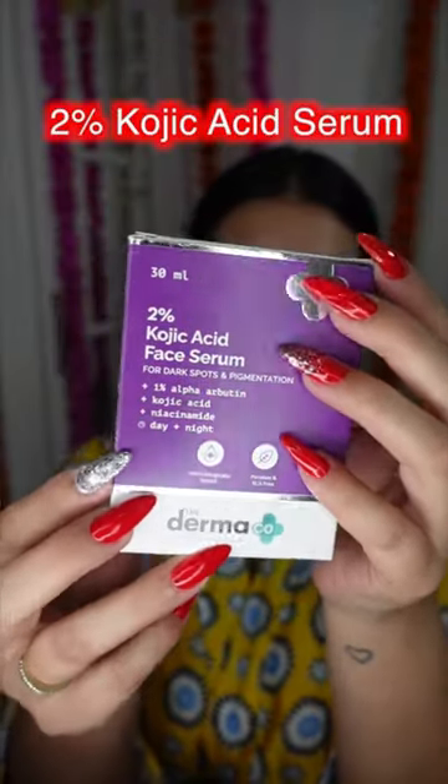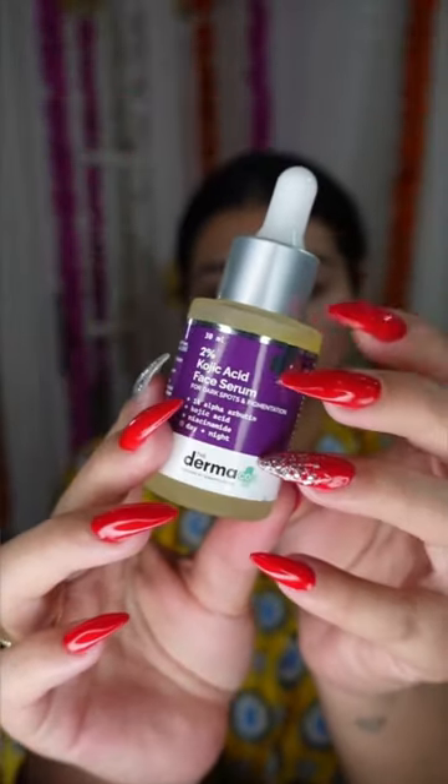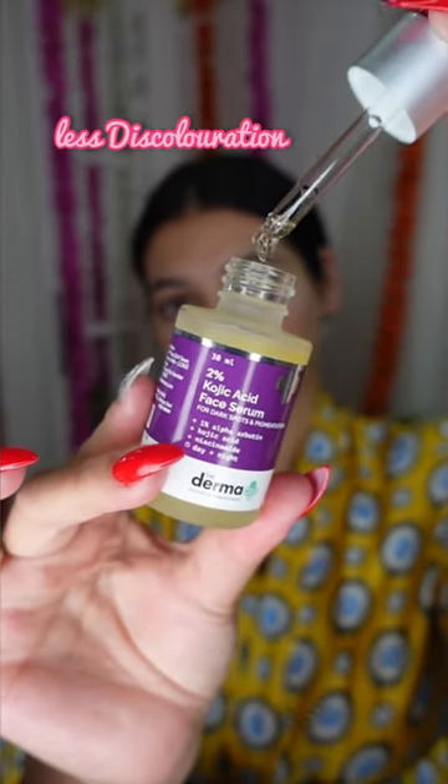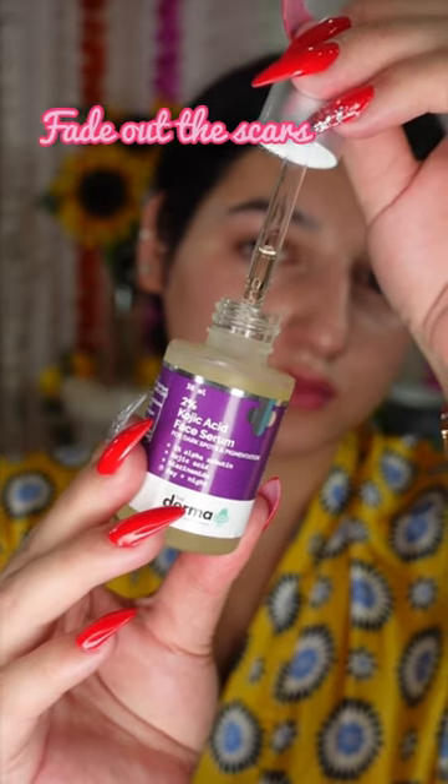This is Dermaco's 2% Kojic Acid Serum. With the regular use of Kojic Acid, you will see an even skin tone, less discoloration, and it will even help you with your scars.